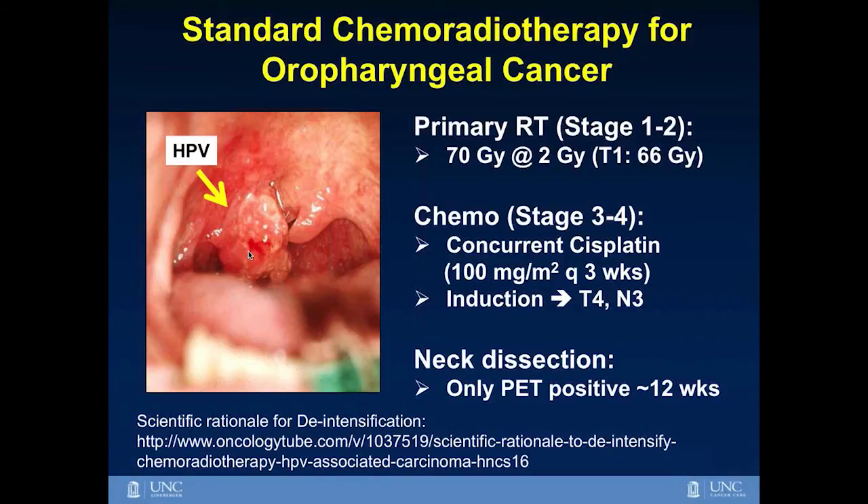So if we're curing a lot of people, we're likely over-treating them. If there's a way we can safely reduce the amount of radiation and chemotherapy and still maintain high cancer control, it's a win-win for our patients. If you want to hear more of my thoughts on the scientific rationale for de-intensification of radiation and chemotherapy in HPV-associated oropharyngeal carcinoma, I refer you to an Oncology Tube video where I speak on this topic in more detail.